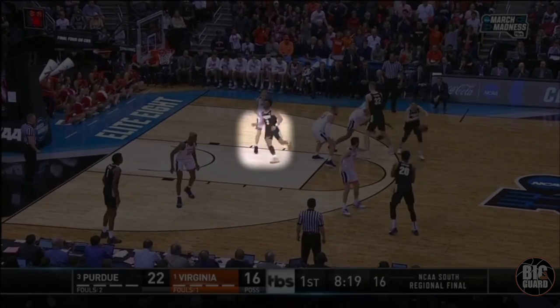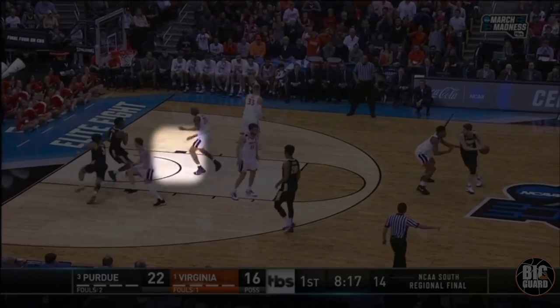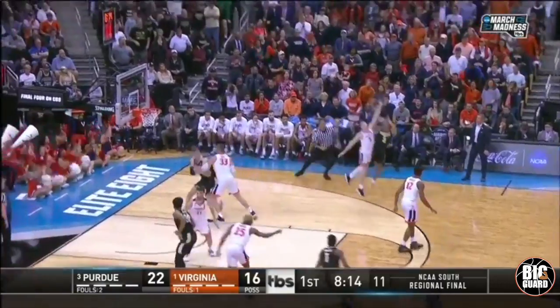Here's some action where he goes to set the screen, then gets screened by the guy who set the screen. Running off the second screen — three on the way.